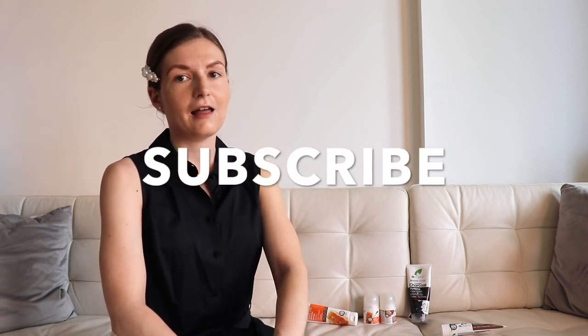That will be it for today's video when it comes to Dr. Organic. I hope it was helpful. If you have any questions about any of the products by this brand, comment down below and I'll try to check them out for you. Please don't forget to subscribe to my channel, and I will hopefully see you in the next video.